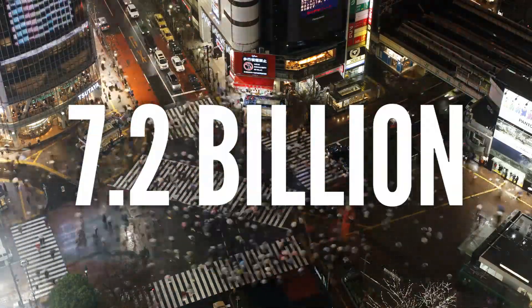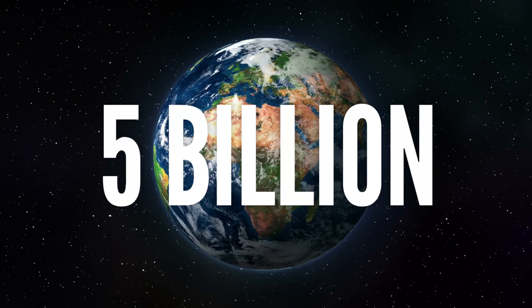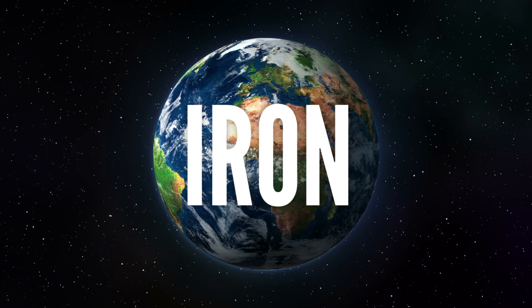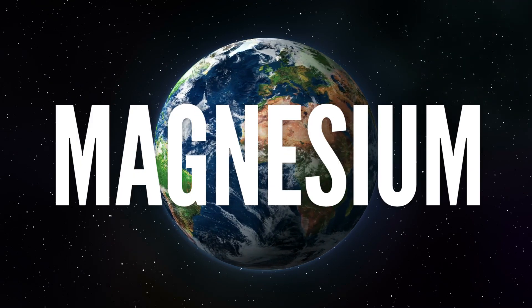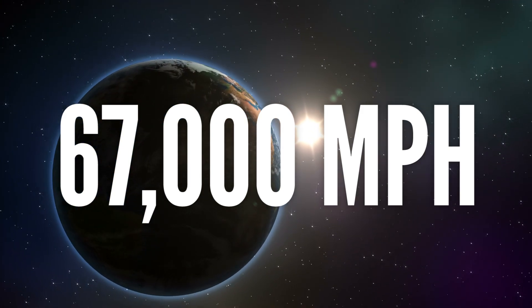Home to 7.2 billion people, planet Earth is a 5 billion year old ball of iron, oxygen, silicon, magnesium and other trace elements hurtling through space at 67,000 miles per hour.